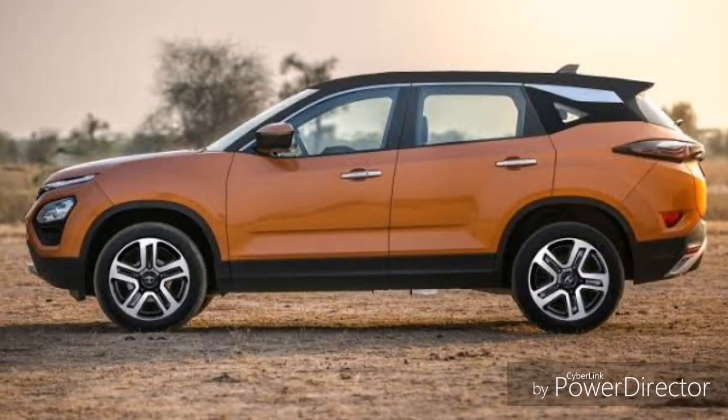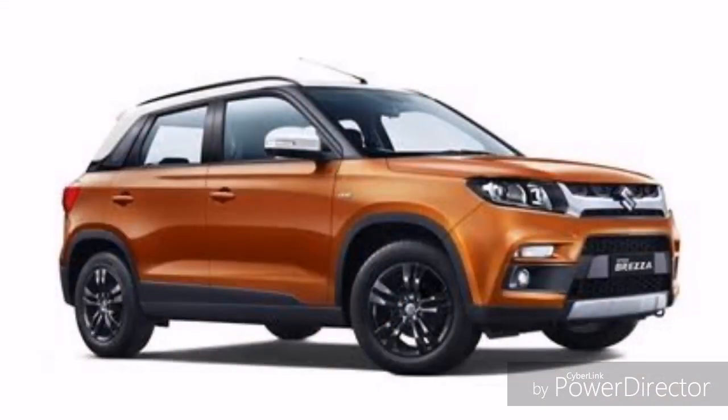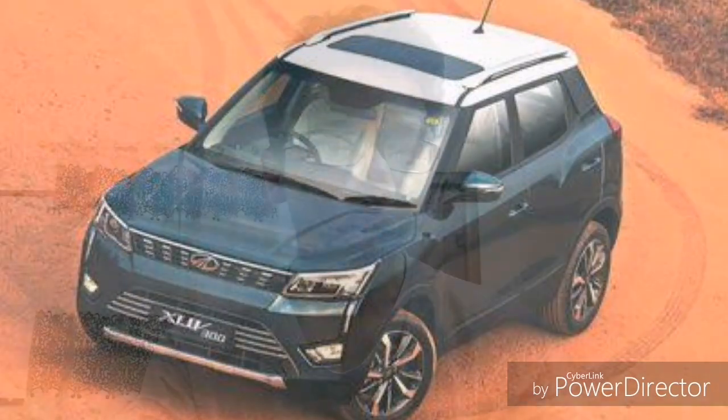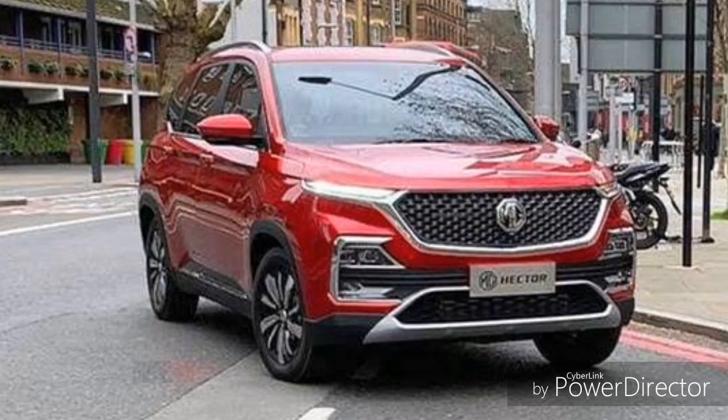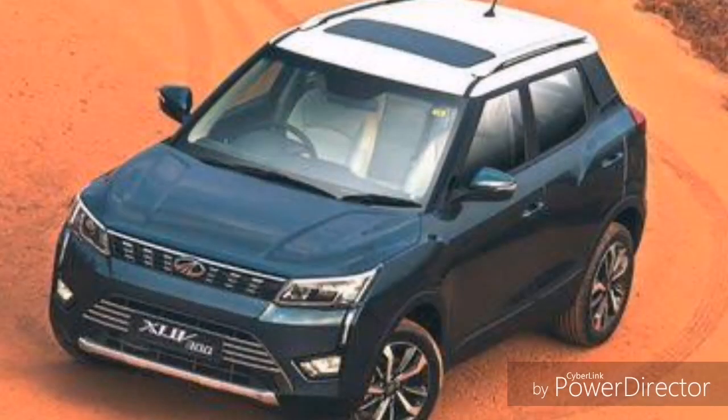Hi friends, welcome to my channel Manateep Tech. Today's video is about which SUV is best in the segment of 10 to 20 lakhs. There are already some established cars like Vitara Breza and Creta that have a strong foundation in this price point, but now there are a lot of new SUVs coming like Tata Harrier, MG Hector is on the way, and XUV300 has arrived newly. Let's decide which one will be the best SUV in this price range.